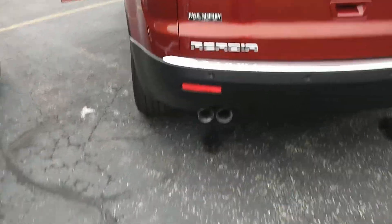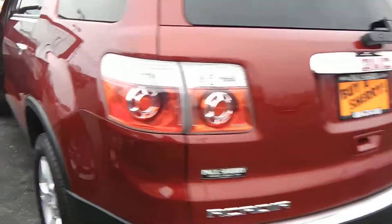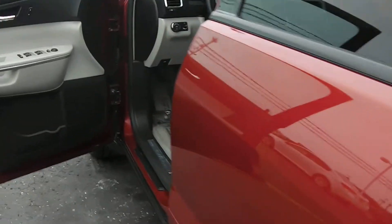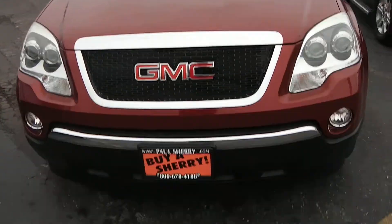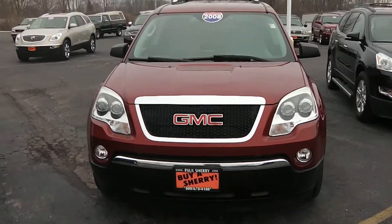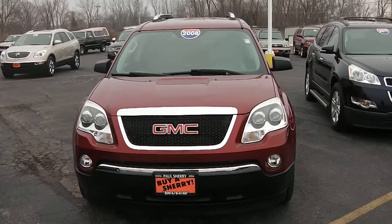This is a new trade-in we just got. This is a GMC Acadia in the red color. Again, we're at Paul Sherry Chrysler Dodge Jeep and Ram, located in Pickwell, Ohio. For more information on this vehicle, call us at 937-778-086.